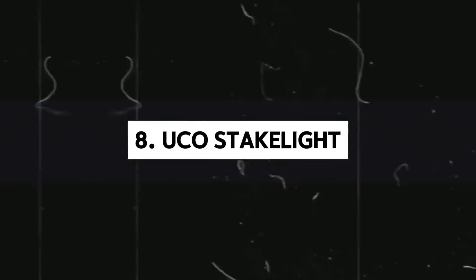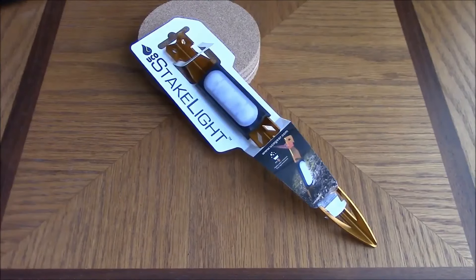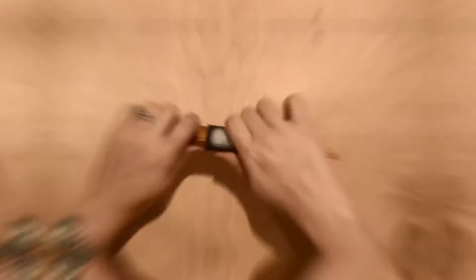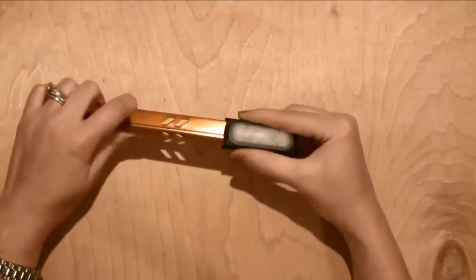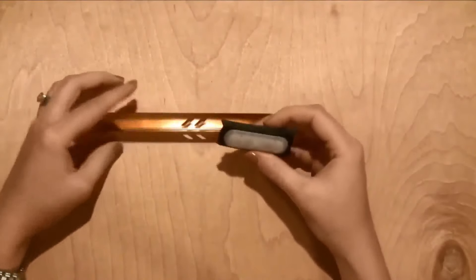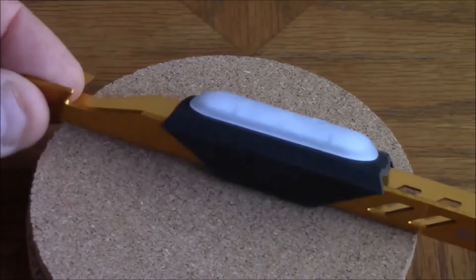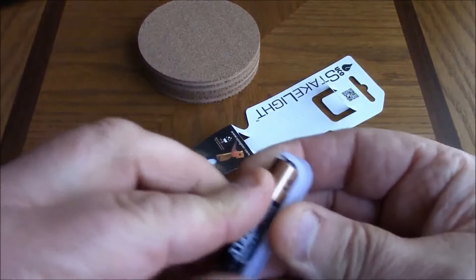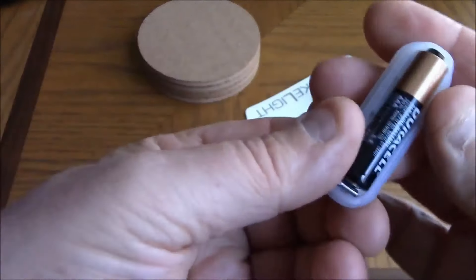Meet the UCO Stakelight, a game changer in the tent industry. Amidst a booming camping tent market valued at $2.4 billion, these stakes have emerged as a golden innovation. Priced at $25 for a set of four, they feature built-in LED lighting, adding value and convenience to camping setups. Powered by a single AAA battery, they offer various lighting modes and up to a full day of operation.